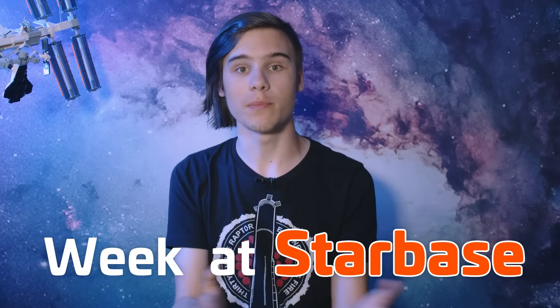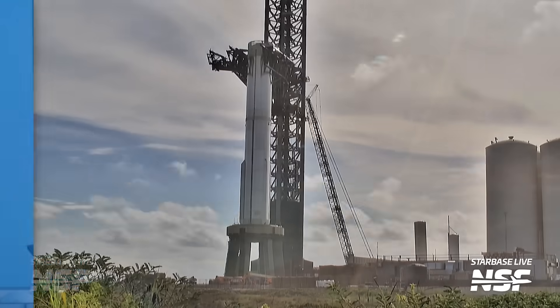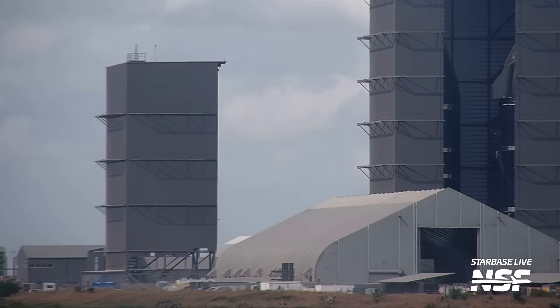We've had a fiery week in Starbase. Booster 9 was placed on the OAM, spin primes and static fired, and we also saw the fate of the Mid Bay and much more.